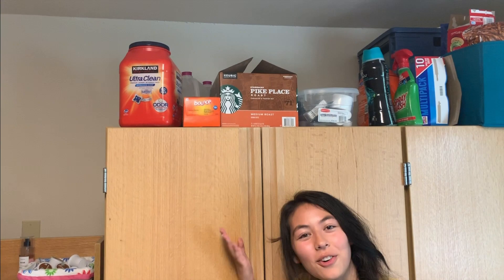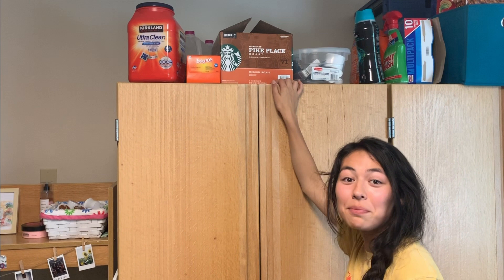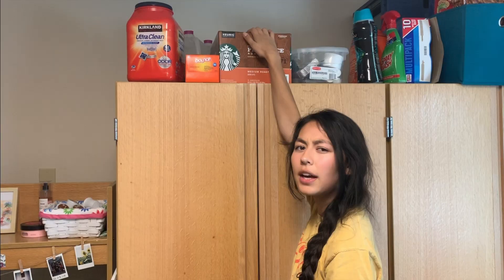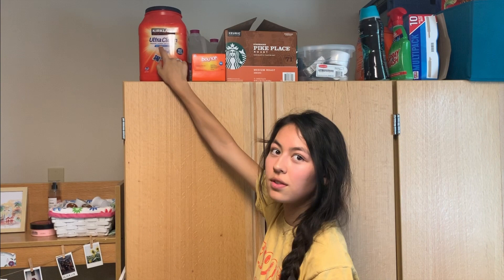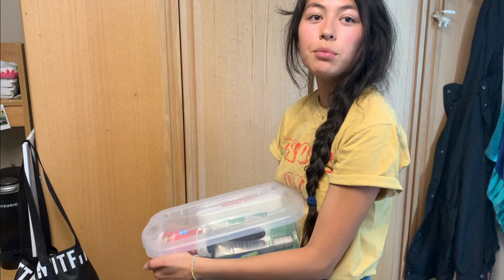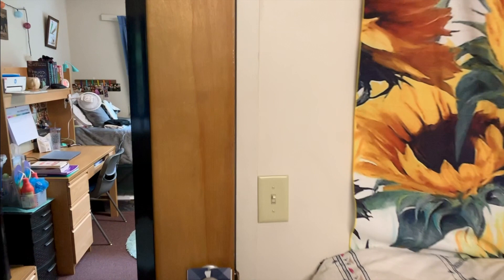If you look up here, this is another storage area — if you ever need more storage, look up, because above my wardrobe is a great spot. I put my extra Keurig coffee pods up here, as well as my laundry detergent and dryer sheets. And then some miscellaneous things I actually haven't looked at since I moved in — my mom packed those. So that is my dorm! Thank you so much for coming around and looking at it. I think I'm going to go take a nap now instead of finishing my essay. Thank you so much for watching — let me know if you want to see any other videos!